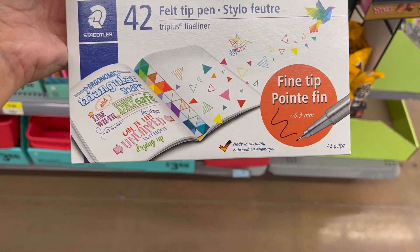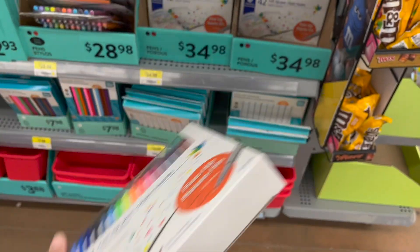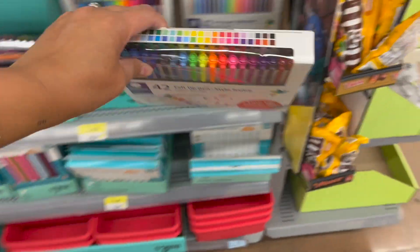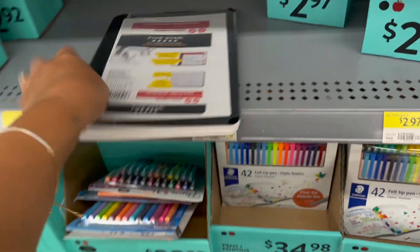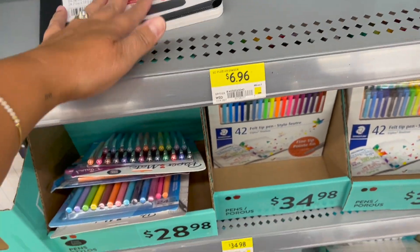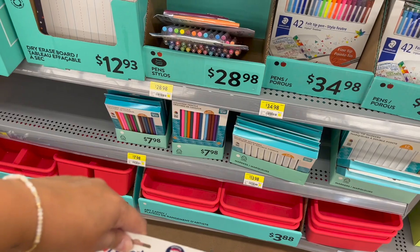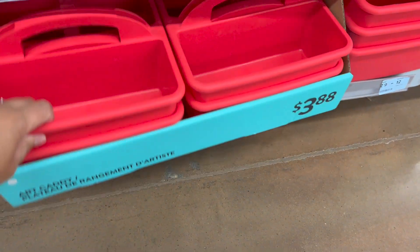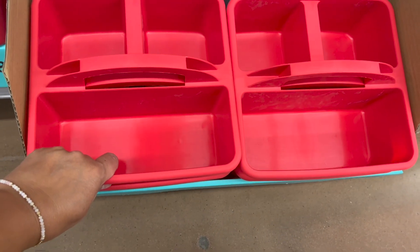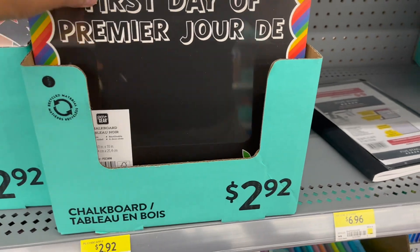Felt-tip pens with a fine tip — $34.98, seems expensive. A college-ruled book notebook. Paper Mate pens are always great — a pack is $28.98. This great little caddy for organization — $3.88.